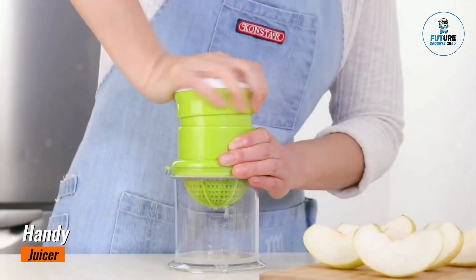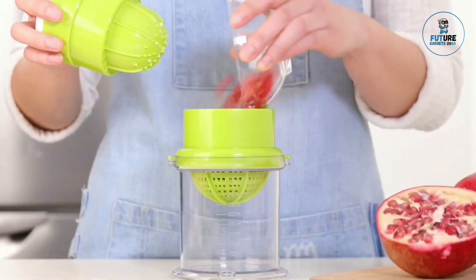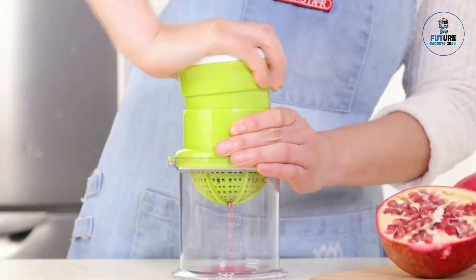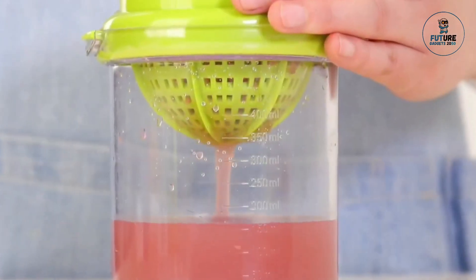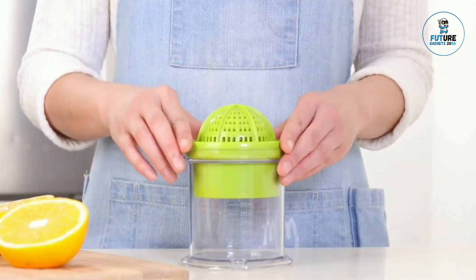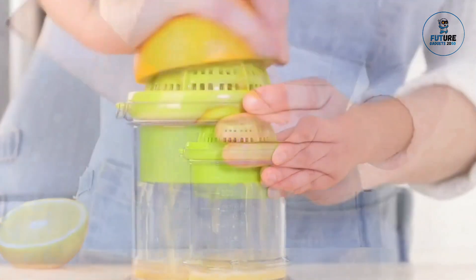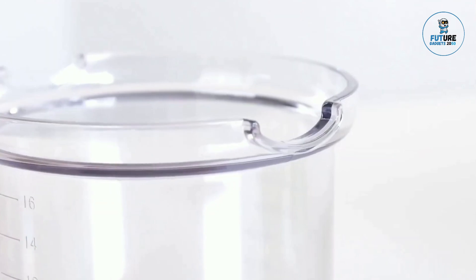Handy Juicer. The Handy Juicer is a compact and portable kitchen tool designed for effortlessly extracting fresh juice from fruits and vegetables. With its simple, user-friendly design, it allows users to create delicious, healthy beverages on the go. This manual juicer typically features a sturdy grip and a non-slip base for easy operation.